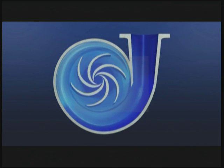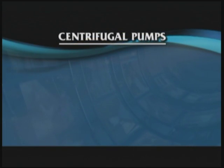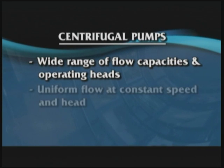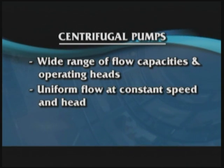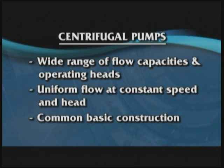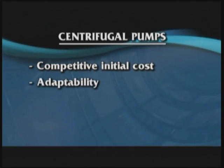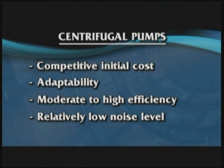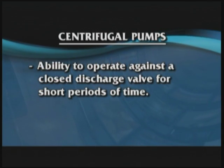Limited maintenance requirements are often cited as advantages for using centrifugal pumps. Other advantages include a wide range of flow capacities and operating heads, uniform flow at constant speed and head, common basic construction, competitive initial cost, the ability to adapt to a variety of drive types including motor, engine, or turbine, moderate to high efficiency at optimal operation, relatively low noise level, and the ability to operate against a closed discharge valve for short periods without damage.